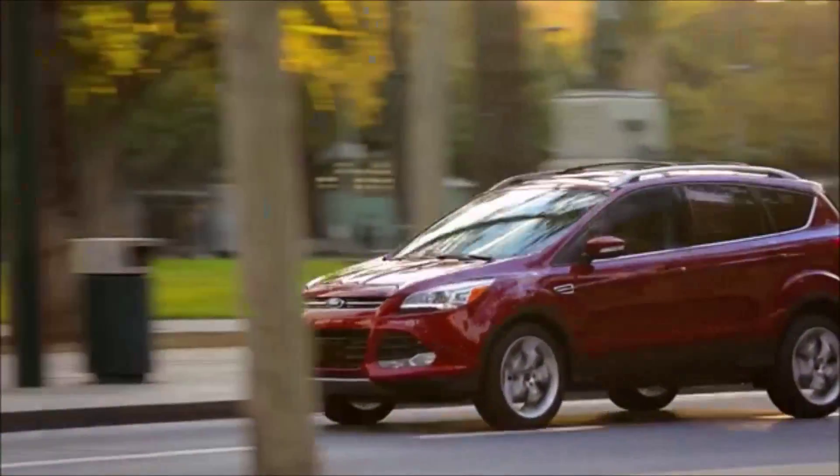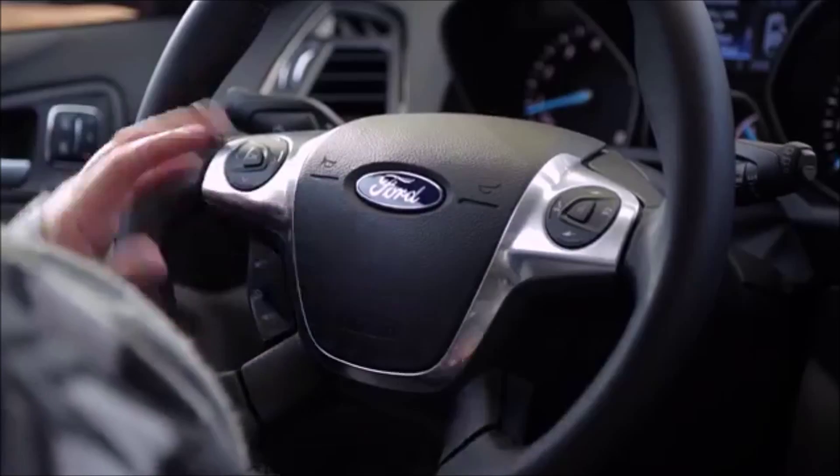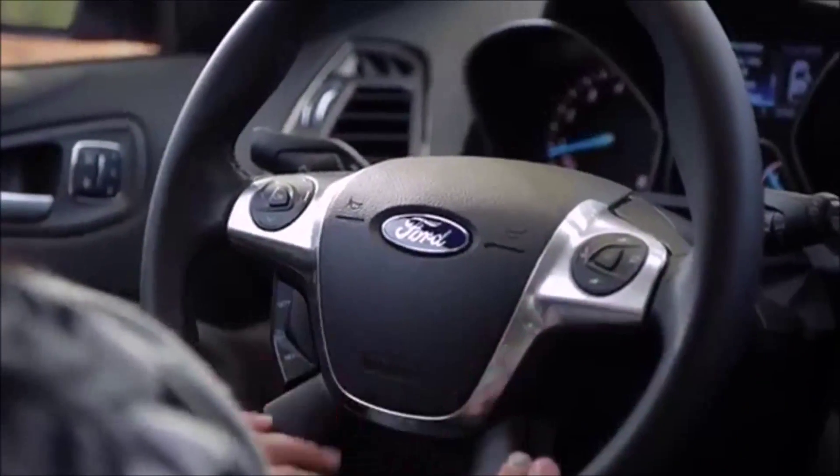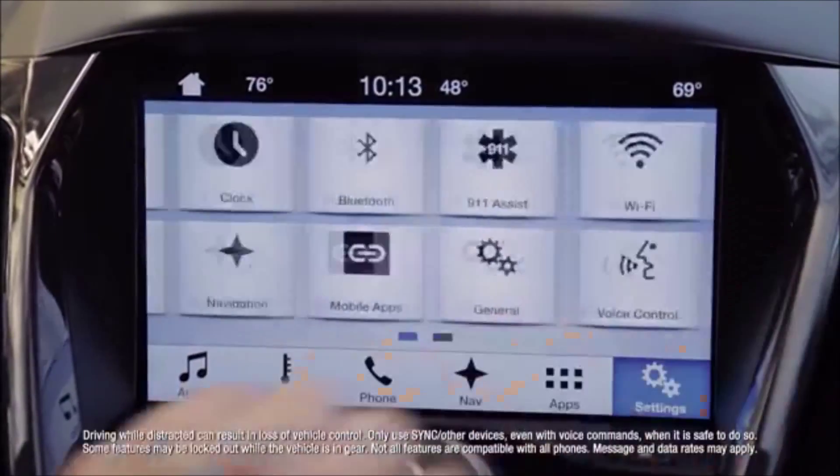It's comfortable to sit in, it's comfortable to drive, it has everything that you would need in the car. You don't have to move your hands very far, it's all right here. If you can work your smartphone, you can work the computer in the car.